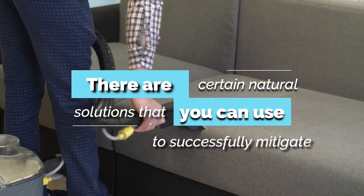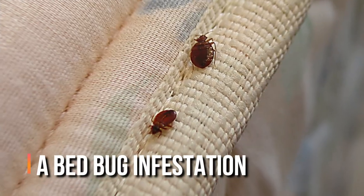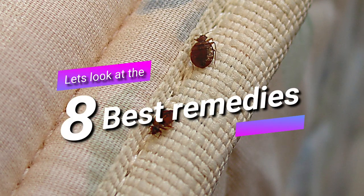There are certain natural solutions that you can use to successfully mitigate a bed bug infestation. In this video, let's look at the 8 best remedies.